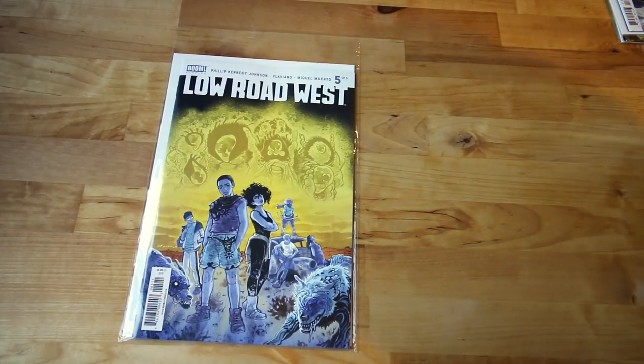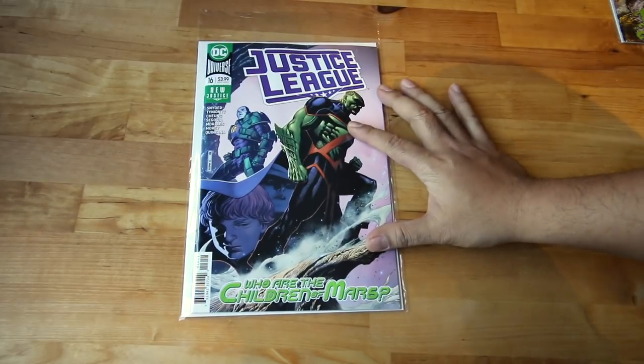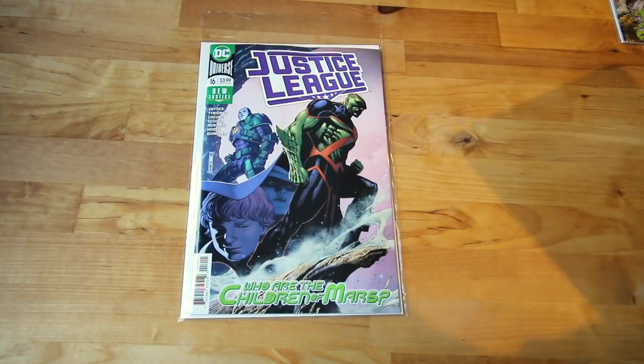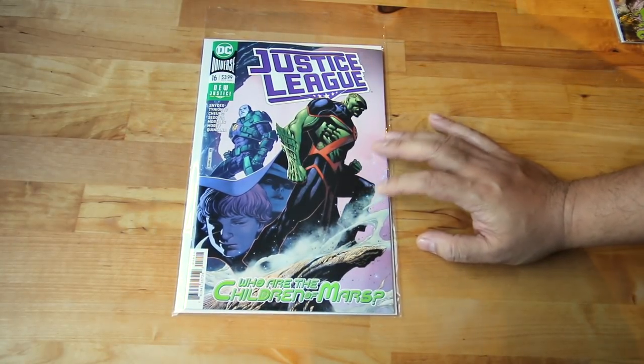The one I have been enjoying is Low Road West — it's an amazing story guys. If you haven't checked it out, it's from Boom Studios. That's number five. And next up, Justice League number 16 — Who Are the Children of Mars — this one is getting interesting as well.